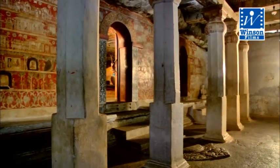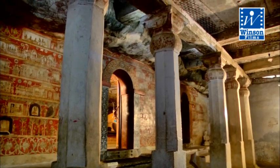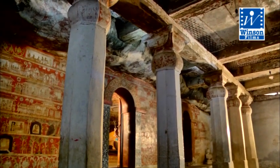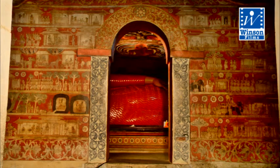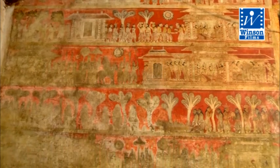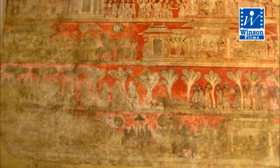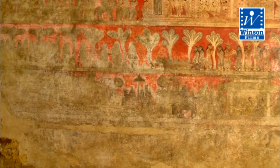On the wall of the entrance doorway to the shrine are murals of four Jataka stories based on the previous 550 lives of the Buddha. The left wall of the entrance doorway has the story of Vessantra and the Mahaseelava Jataka. The right wall has the Suthasoma Jataka and Sattu Bhatta Jataka.